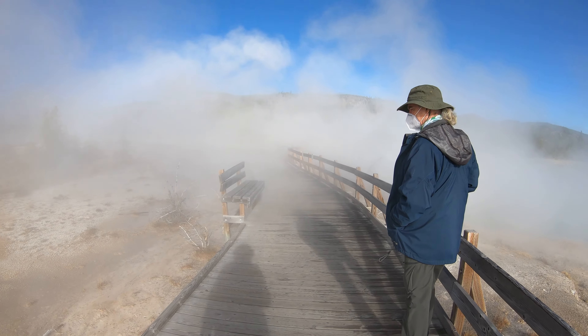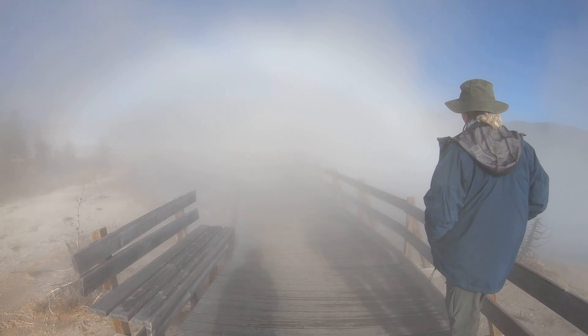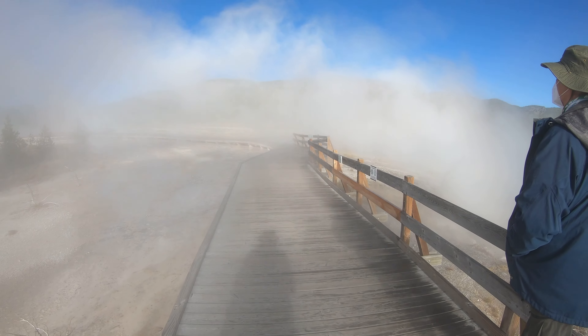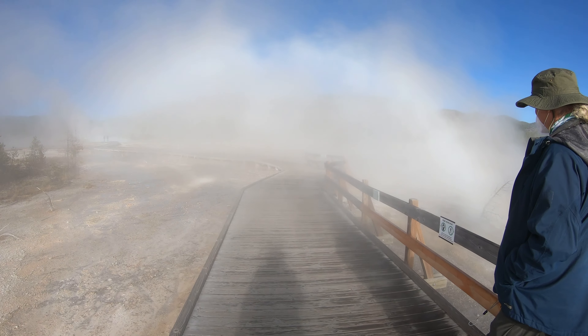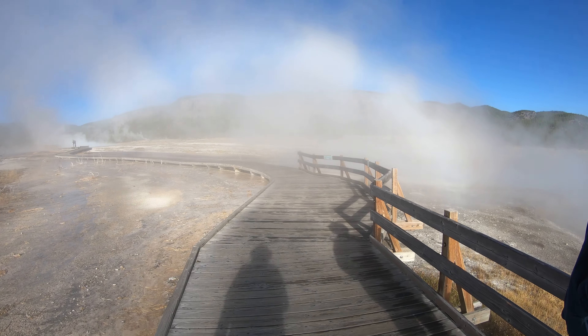Okay, we're still on the boardwalk, but we're walking into the steam here. It comes across us from all the hot bubbling stuff from underground. Feels kind of good on a cool morning.